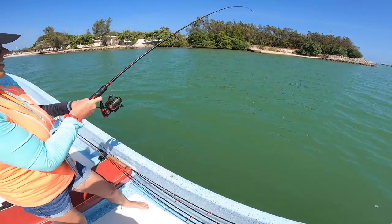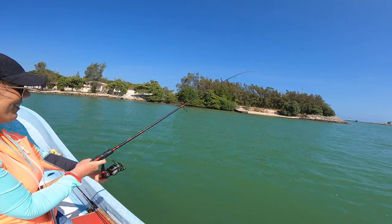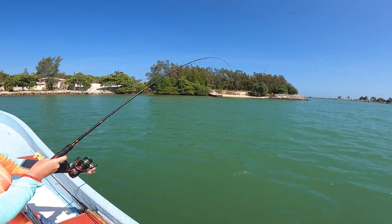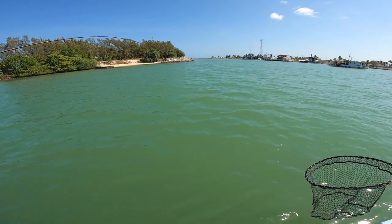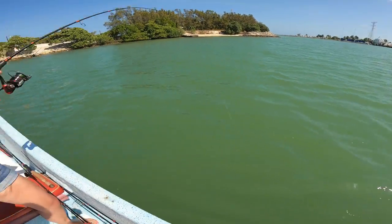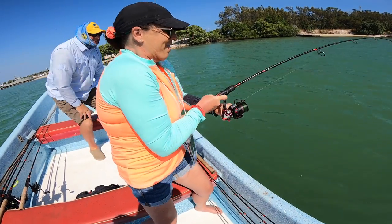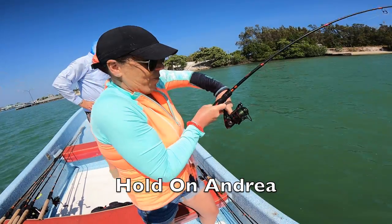Got another one on — just threw it out there and got nailed. Let's see what we got this time. You never know. Here she comes, pull it around. This one's got a little bit of weight to it — look at that, it's a bigger jack.